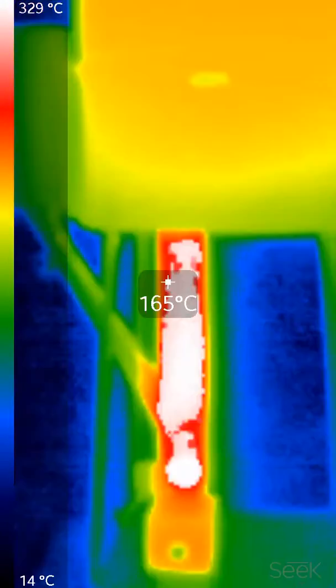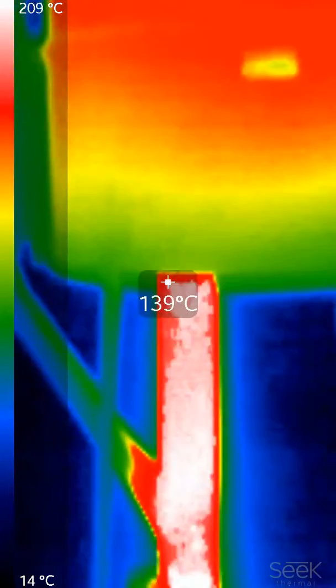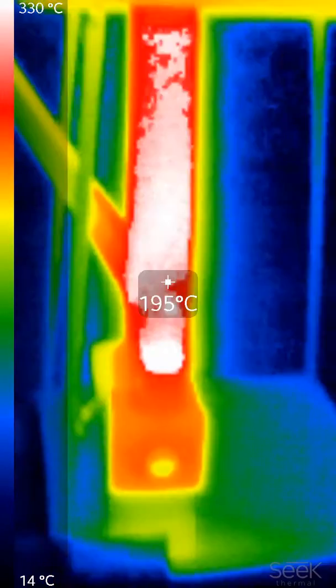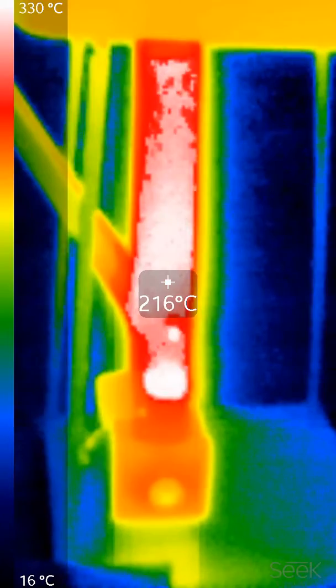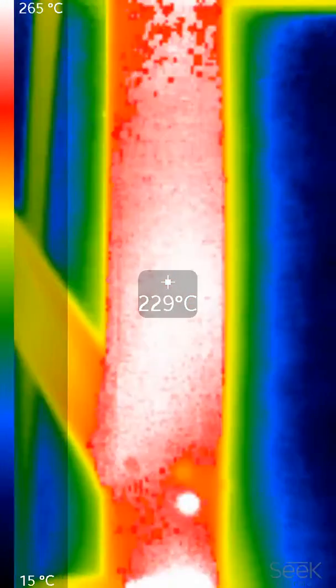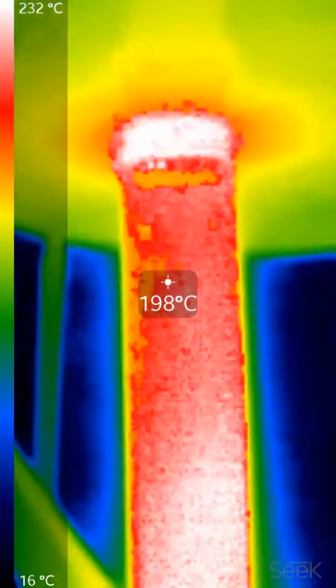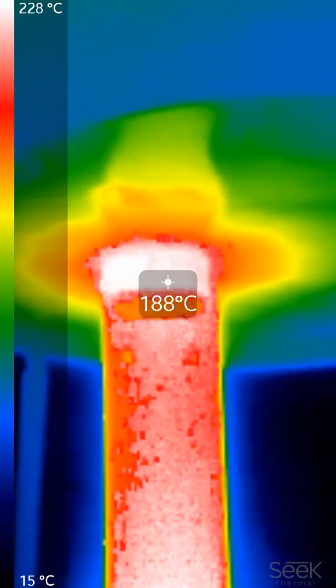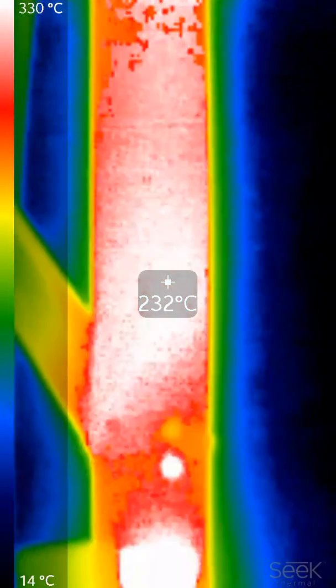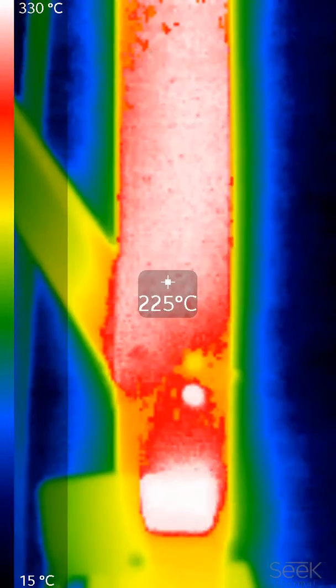Let's take some temperature readings. I think this FLIR pegs at just over 300°C, but you can see that the skin temperature on the burner is probably the warmest spot right there above the fire.